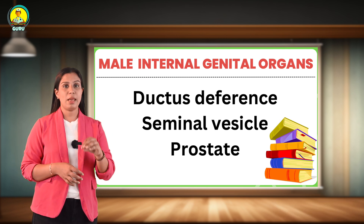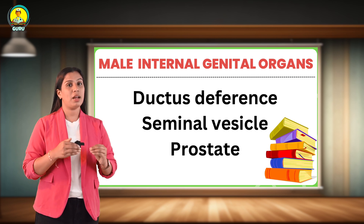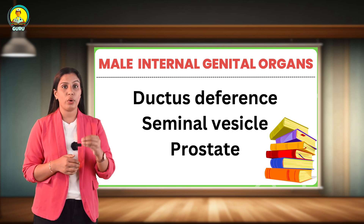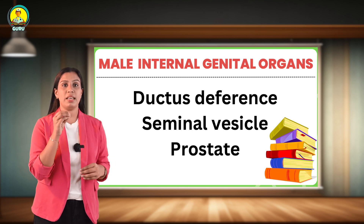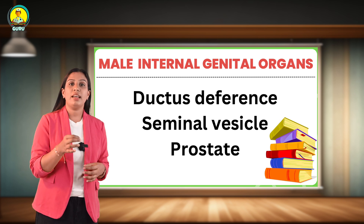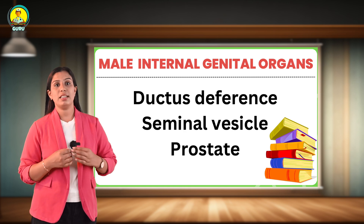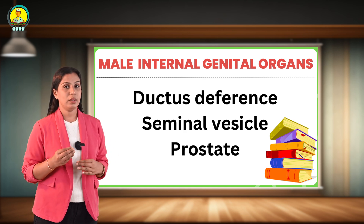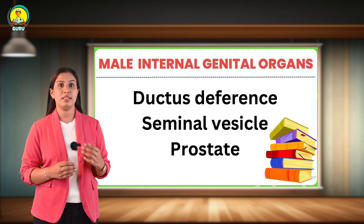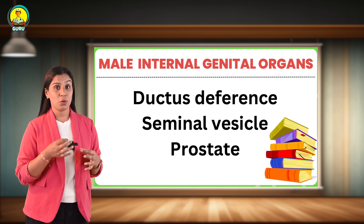Next, the seminal vesicles. There are two sac-like structures situated behind the bladder. Each vesicle is about 5 centimeters in length and its duct joins the duct of the ductus deferens to form the ejaculatory duct. The seminal vesicles produce a fluid that is high in fructose and provides energy to sperm. Next, the prostate: a walnut-shaped gland situated between the bladder and the penis, just in front of the rectum. The urethra passes through the middle of the prostate from the bladder to the penis.